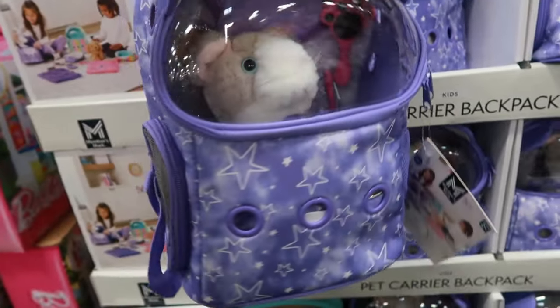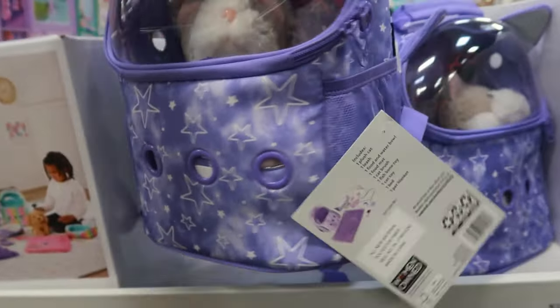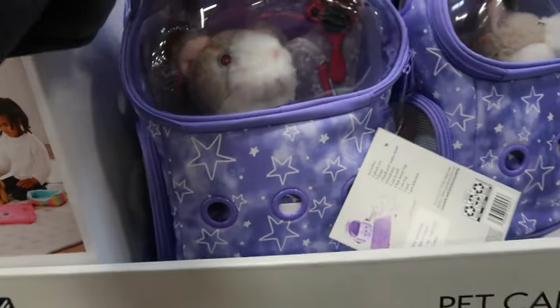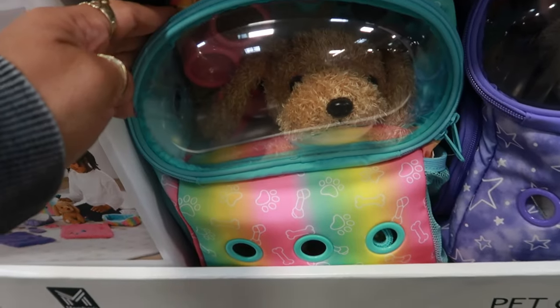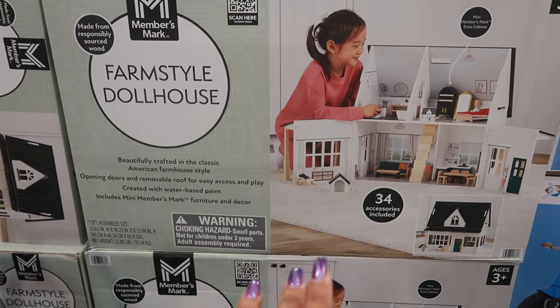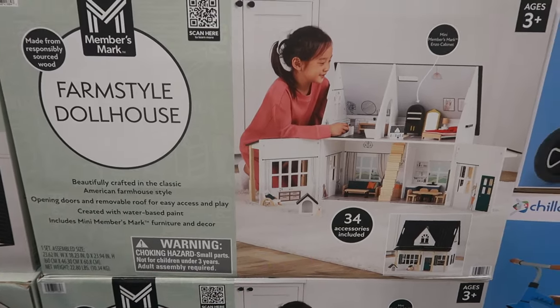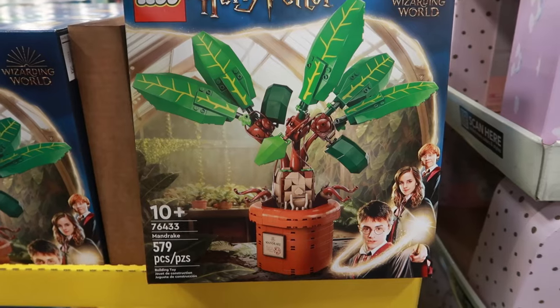Look at that little pet carrier backpack with a little cat and all the little things in there — $24.86. The purple one is the cat and you've got the little puppy. Here's the dollhouse I was just talking about for $59.77, and here's a Harry Potter Lego set for $54.98.